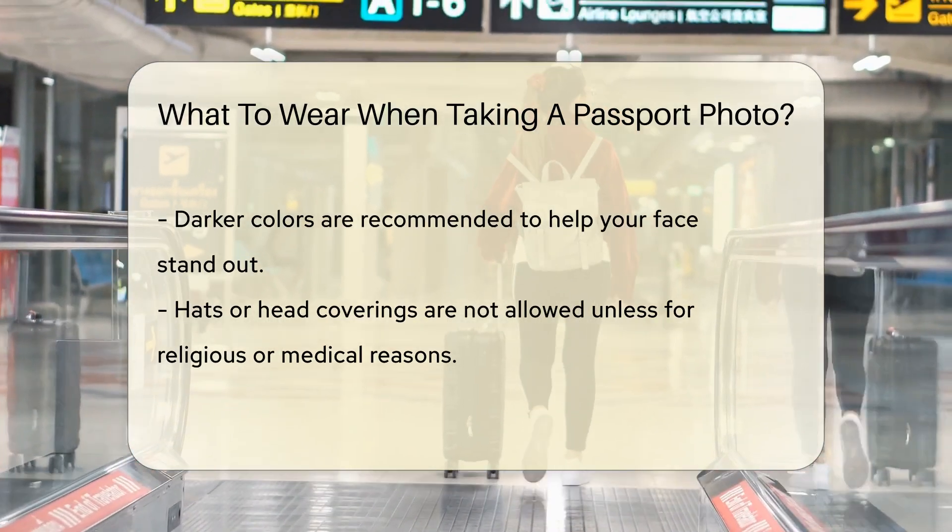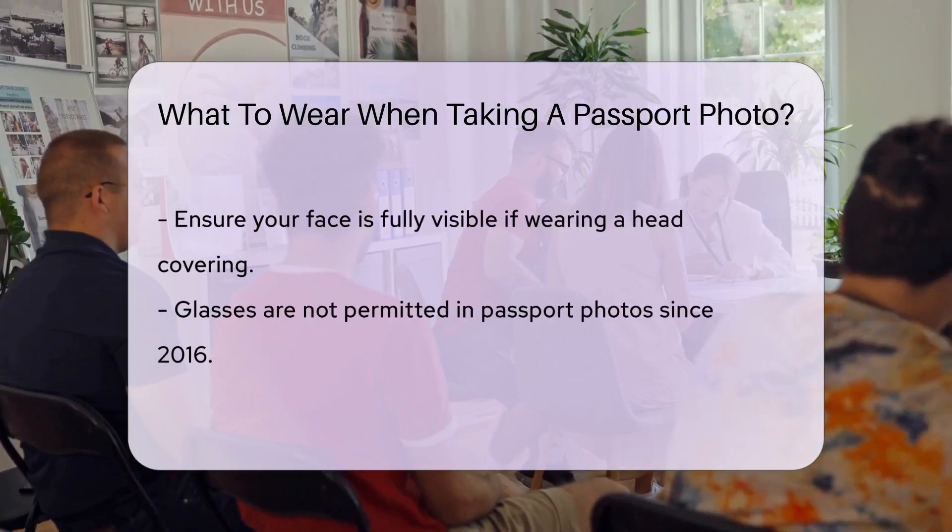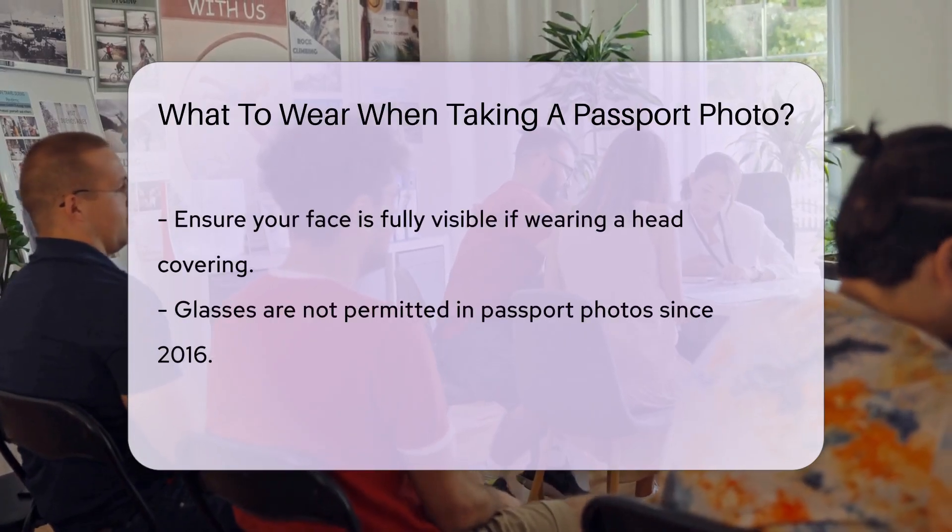Glasses are not permitted in passport photos. This rule has been in effect since 2016. Remove them to avoid delays in processing.